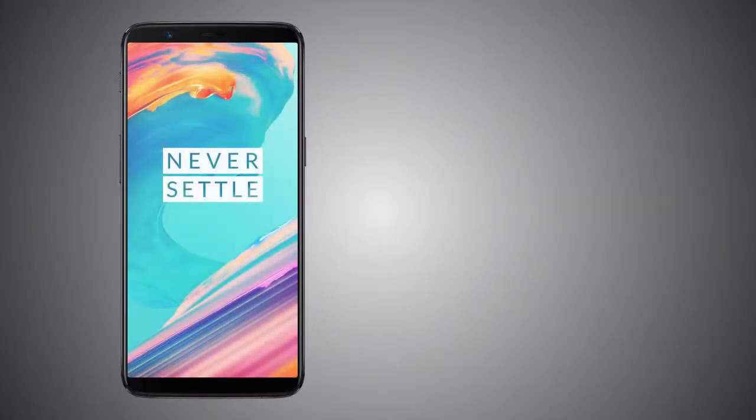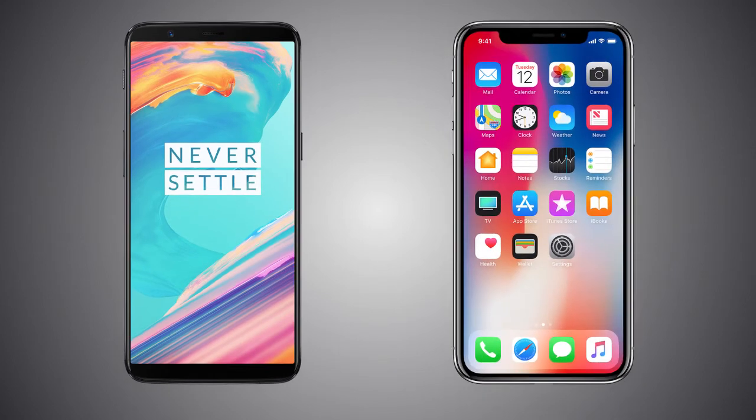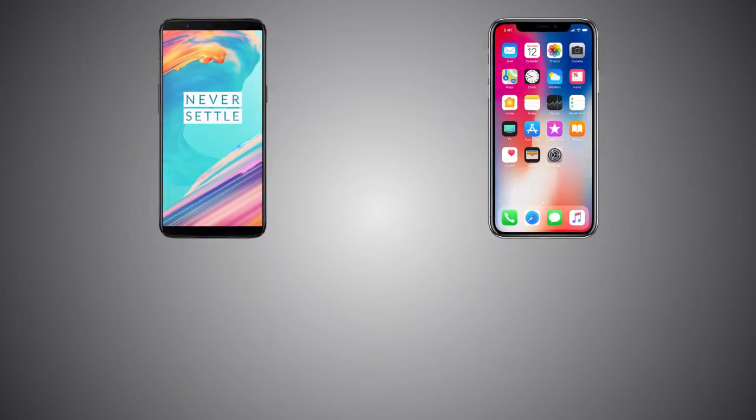Hey guys, welcome back to my channel. In this video, I'm going to compare the OnePlus 5T and the iPhone X, a $500 phone vs a $1000 phone. So let's get into the video, starting off with the physical specifications.